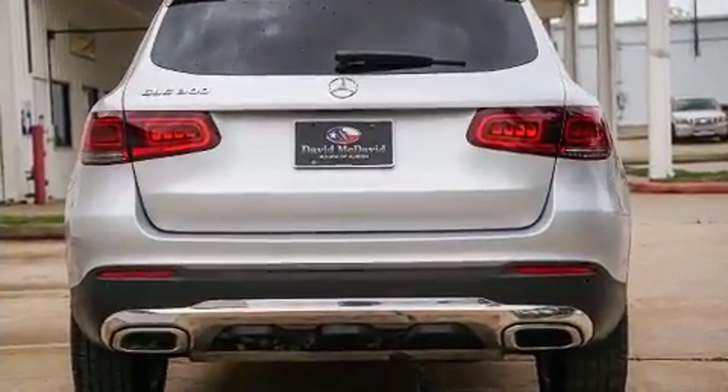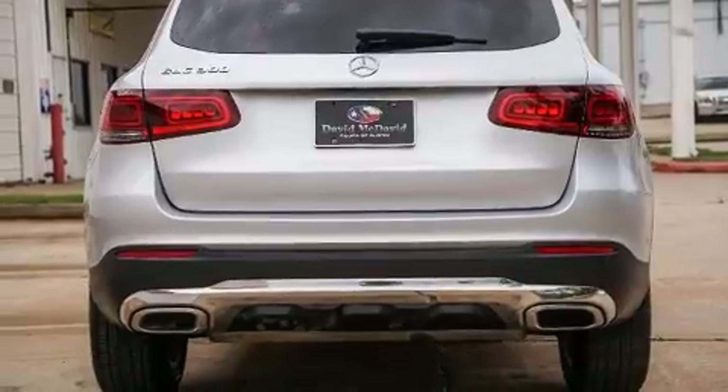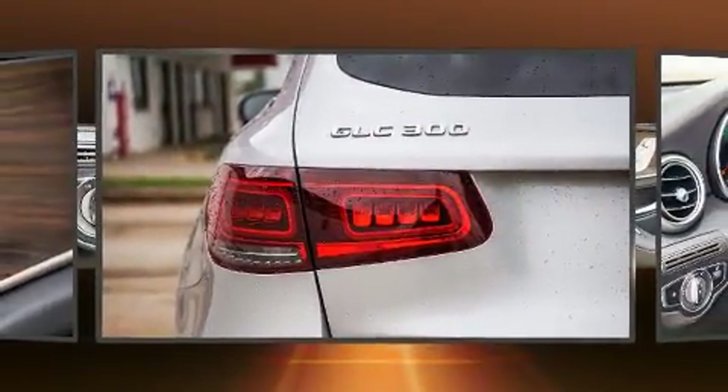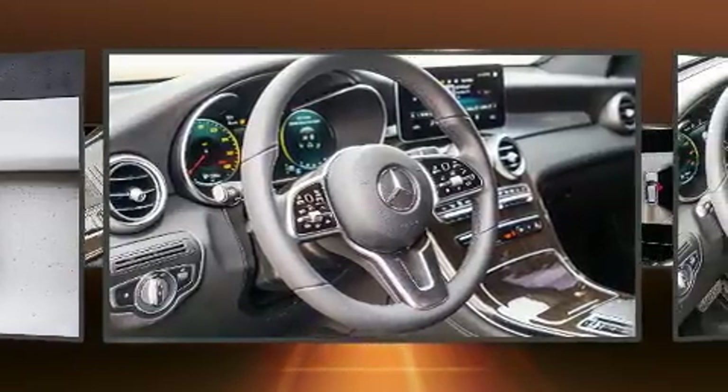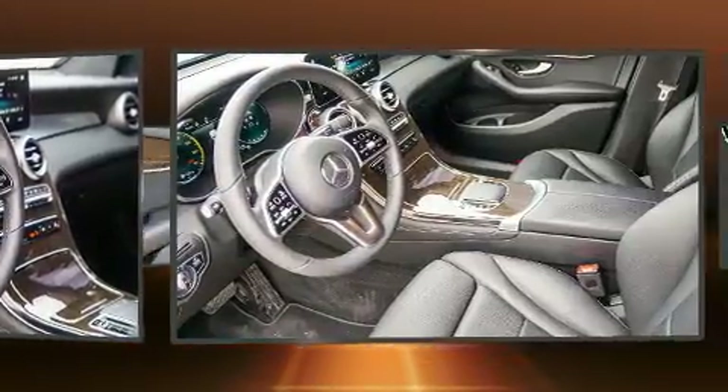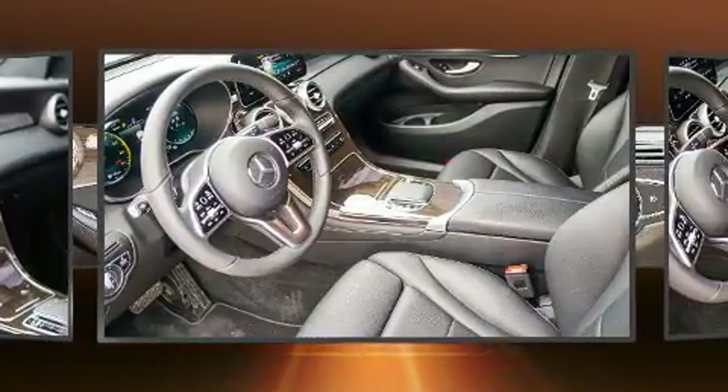Mercedes-Benz ensures the safety and security of its passengers with equipment such as head curtain airbags, front side impact airbags, traction control, brake assist, a panic alarm, an emergency communication system, and four-wheel disc brakes with ABS. You'll never lose visibility with rain-sensing wipers, which activate automatically when the drops start to fall.